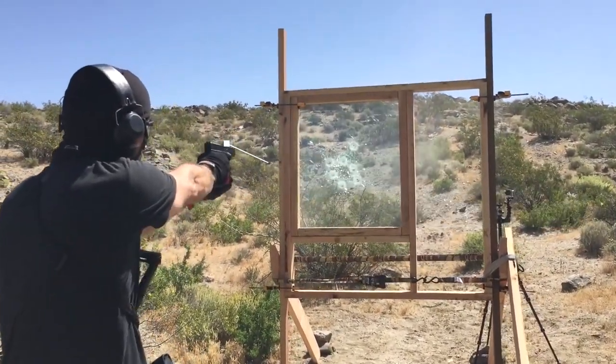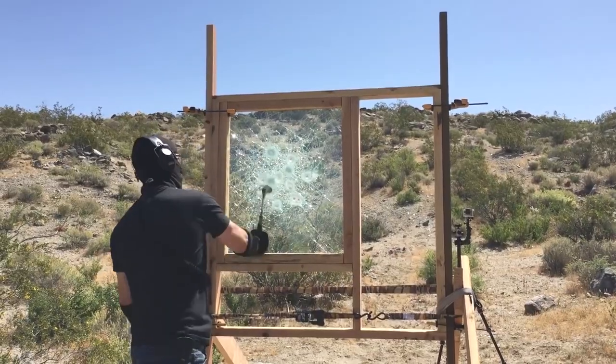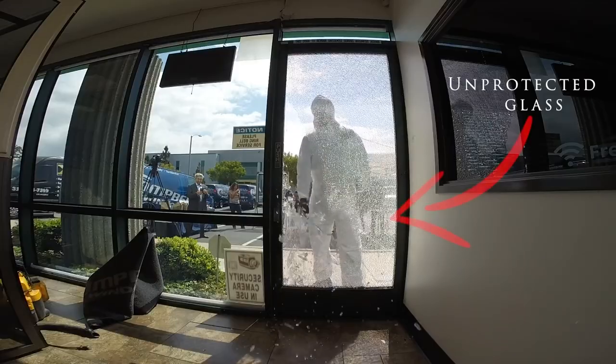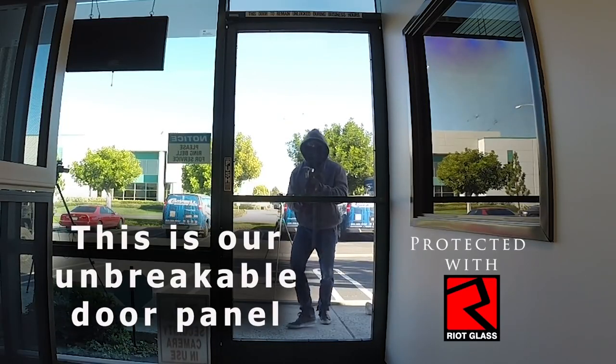This product looks like any other piece of glass from the outside, unless people stop to look at the goods on display. The manufacturer designs each project on its own and makes a personal business offer that takes all the details into account.